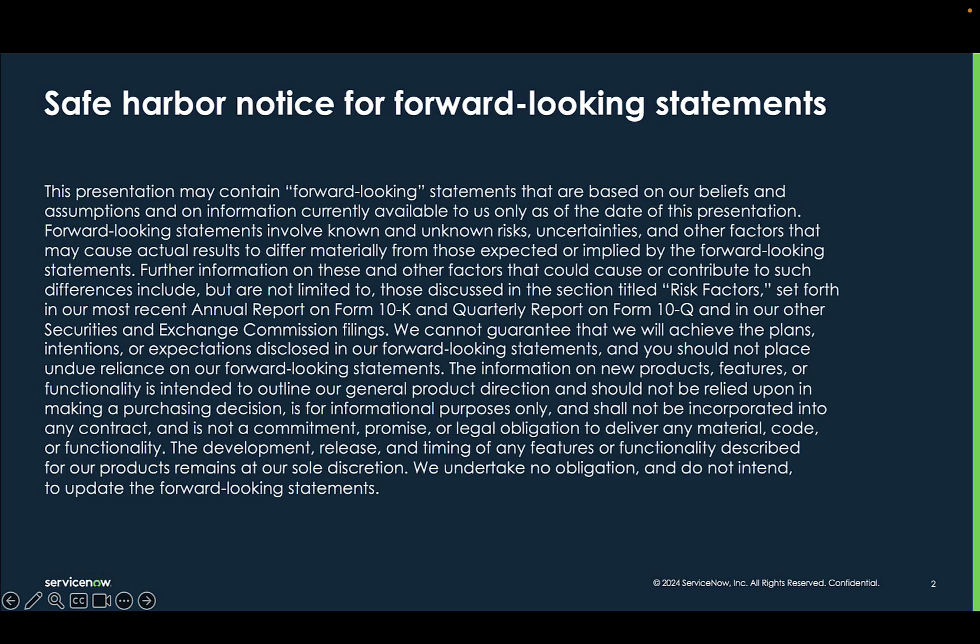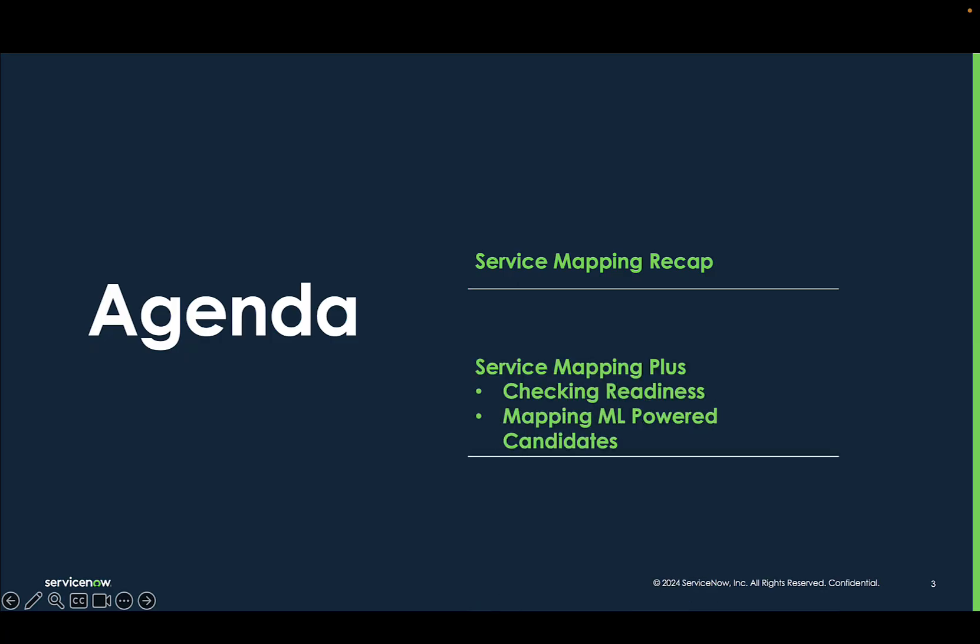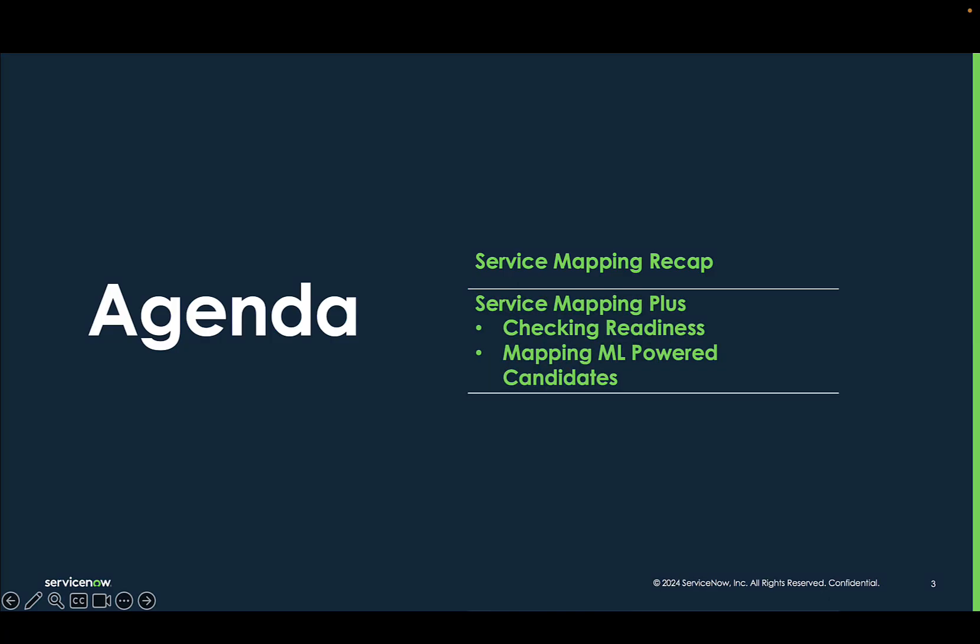Before we dive into it, just a quick note that this presentation may contain forward-looking statements. I will first go through a quick recap of the different ways we create service maps, then show you how to use the Service Mapping Plus application to check if your platform is ready for service mapping, and finally show you how to create or enhance existing top-down service maps based on suggested connections and suggested application services.